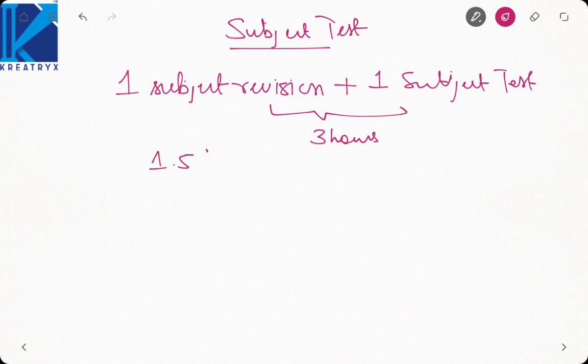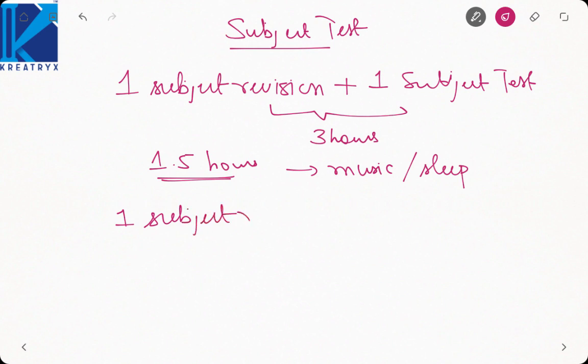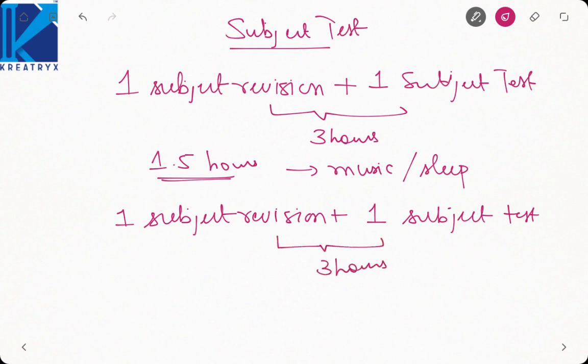Take a break of 1.5 hours in which you can engage in some mind-relaxing activity like listening to music or sleeping. Do not go about interacting on social media because that will waste a lot of your time. Then again go for one subject revision plus one subject test — that will again comprise three hours. Again take a break of 1.5 hours. So that is a total of nine hours.